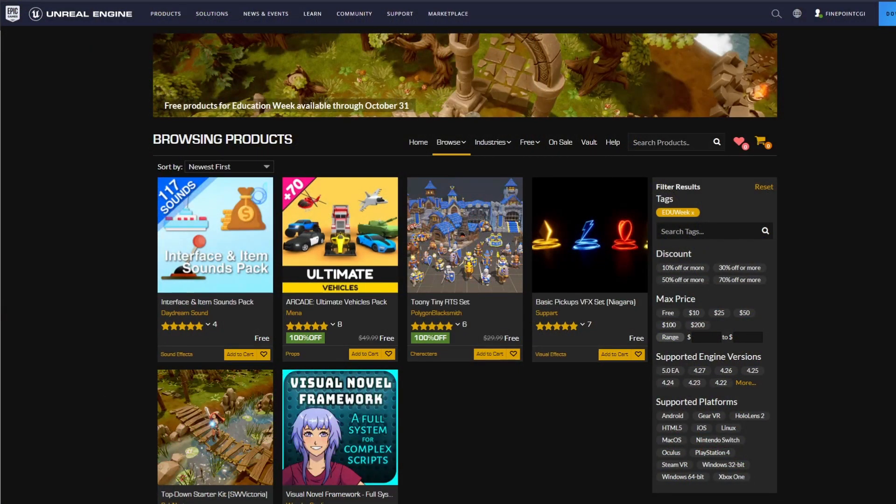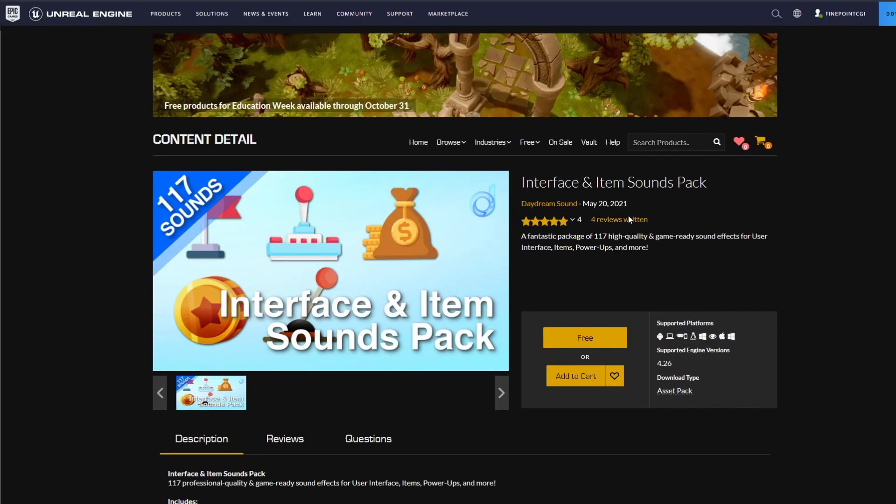So what's included in all this stuff? Well, the first one is a bunch of sound effects and these are awesome. There are 117 sound effects and I'll play a couple of them right now. And you can hear that they're all really quality sound effects. So this is super useful, especially inside of your game.